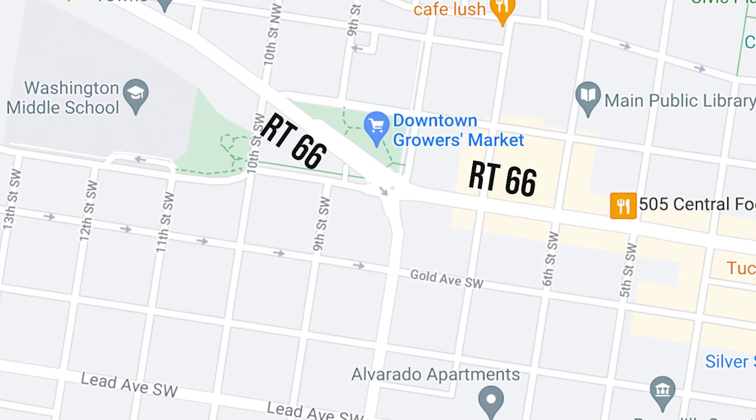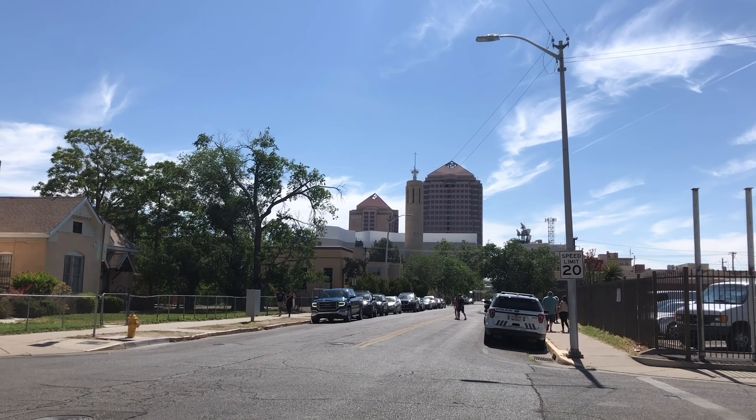It's on Central Route 66 between 8th and 10th at Robinson's Park. And let me tell you, this is a happening place. It's Memorial Day weekend, and we're going to come and check it out today.